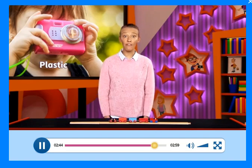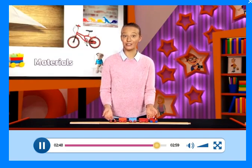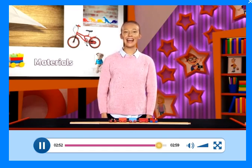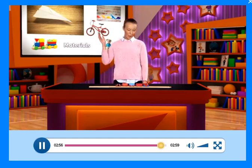What's your favourite toy? I like my train. OK, that's it for today. See you next time. Bye.